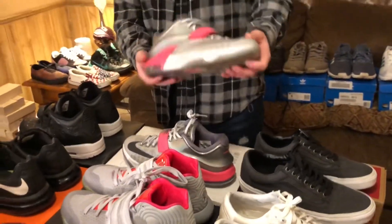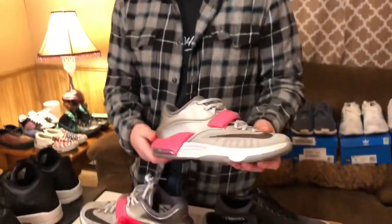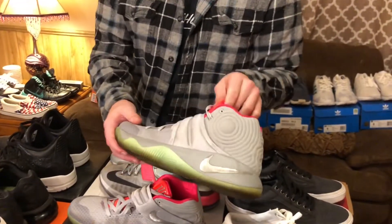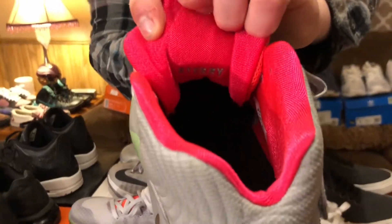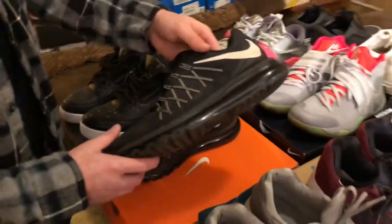We have the All-Star 7s from a while ago — I think I got these in eighth grade, they're getting pretty old, a little bit dirty but still in fairly good condition. Coming up here we have the Kyrie 2 IDs — the Yeezys that have BTary customs on the insides of the tongues. They're pretty old as well. We have the Air Max 2015, and that tells you how old they are — they don't look too bad.